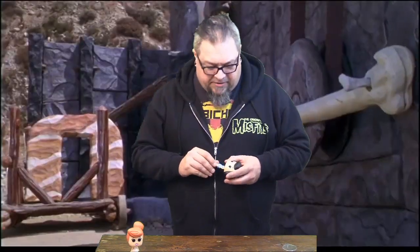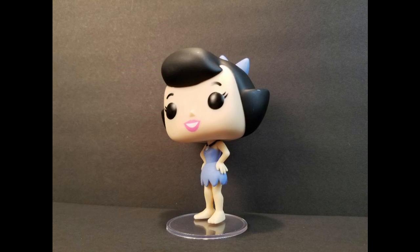She's got that front poofy hair like they liked in the 80s, although the Flintstones, I believe, are from like the 50s or 60s — maybe the 70s. Betty Rubble has printed eyebrows, big black Popeyes with printed eyelashes, the exact same sculpted nose and printed mouth, just like Wilma.